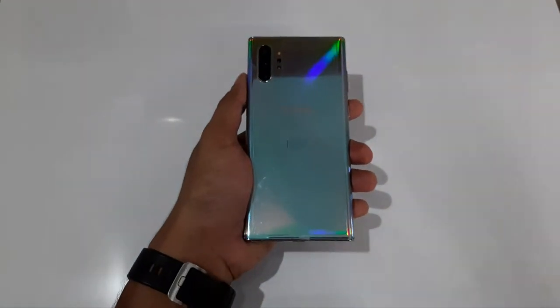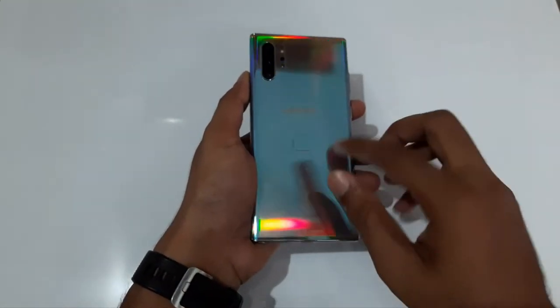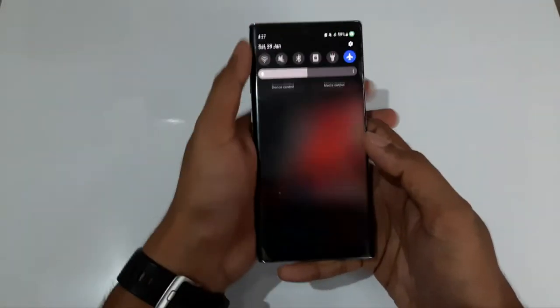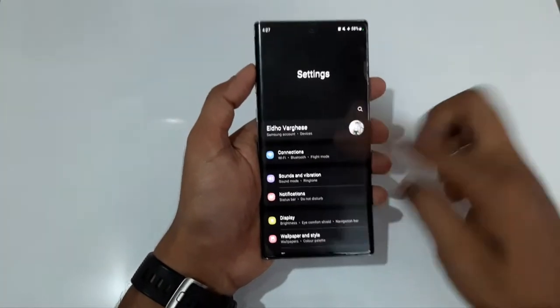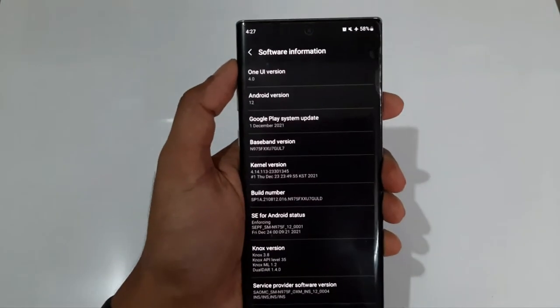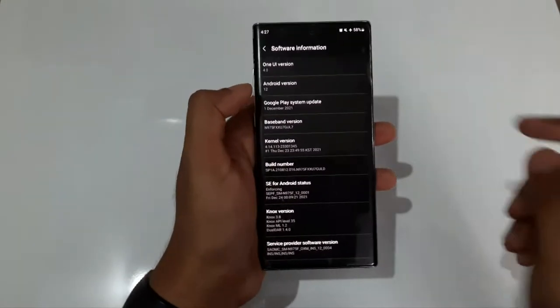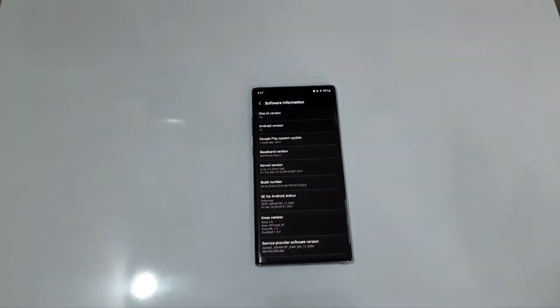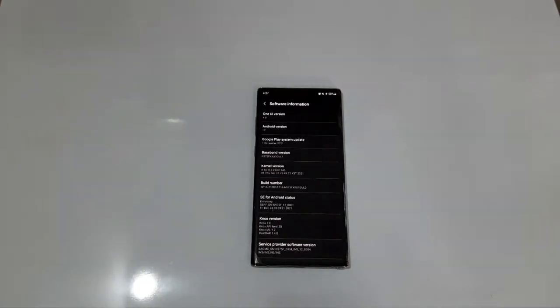After three years it's got the final update — that's Android 12 with One UI 4. That was the final update for the Galaxy Note 10 Plus. As you can see it's already on Android 12, One UI 4. It came with Android 9 and finally upgraded to Android 12, so the Galaxy Note 10 Plus journey is now completed.